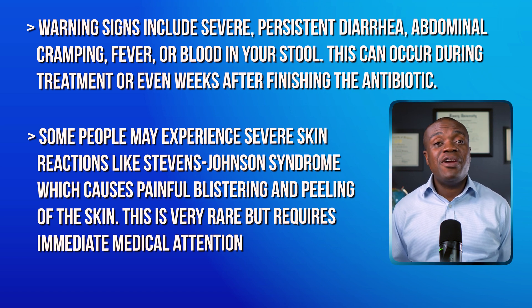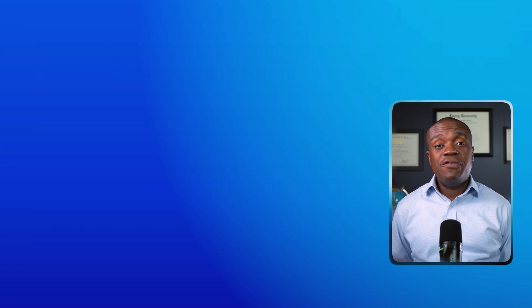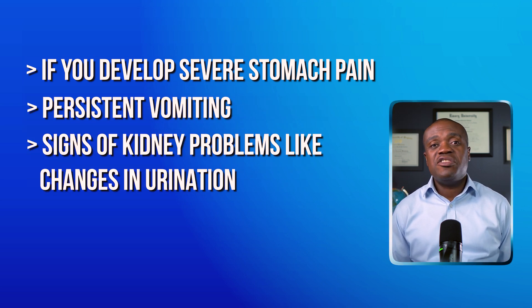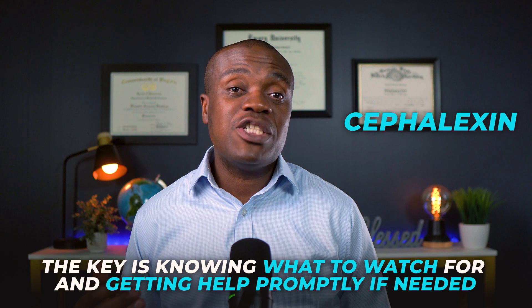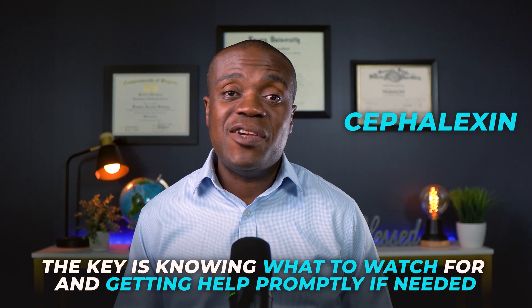Stevens-Johnson syndrome is very, very rare, but definitely requires immediate medical attention. Also, if you develop severe stomach pain, persistent vomiting, or signs of kidney problems like changes in your urination, please contact your doctor right away. This is not to scare you — these side effects are very uncommon. Cephalexin has been used safely by millions of people for decades. The key is knowing what to watch for and getting the help that you need promptly if it becomes necessary.